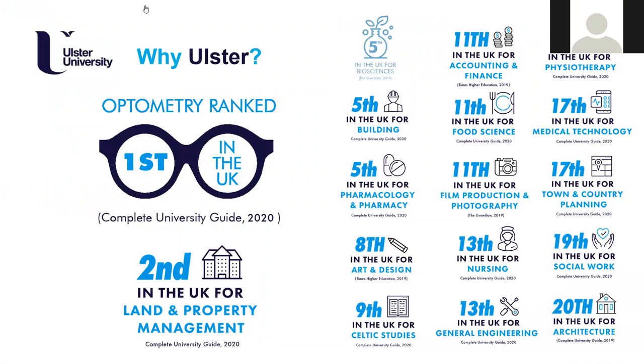So first of all, why Ulster University? There are loads of different reasons obviously - how we relate and perform against other universities throughout the United Kingdom. We're 5th in the UK for courses around building, 5th in the UK for pharmacy, 11th in the UK for accounting and finance, 11th in the UK for food science. There are loads and loads of examples of how we compare against other universities throughout the United Kingdom.